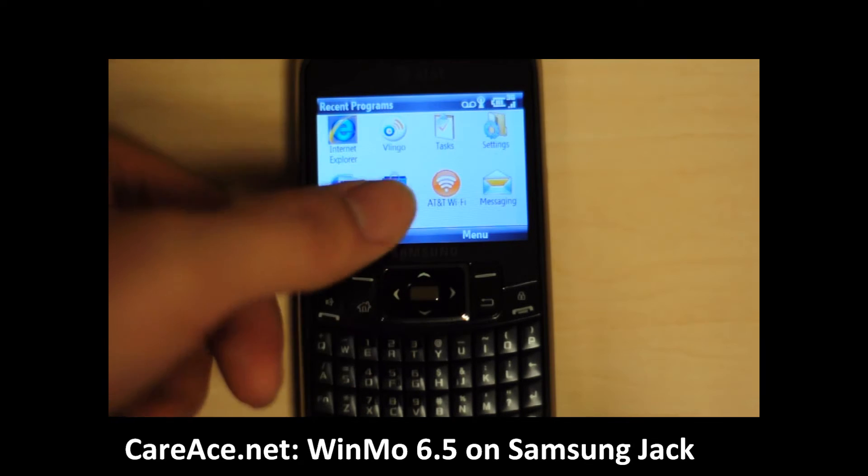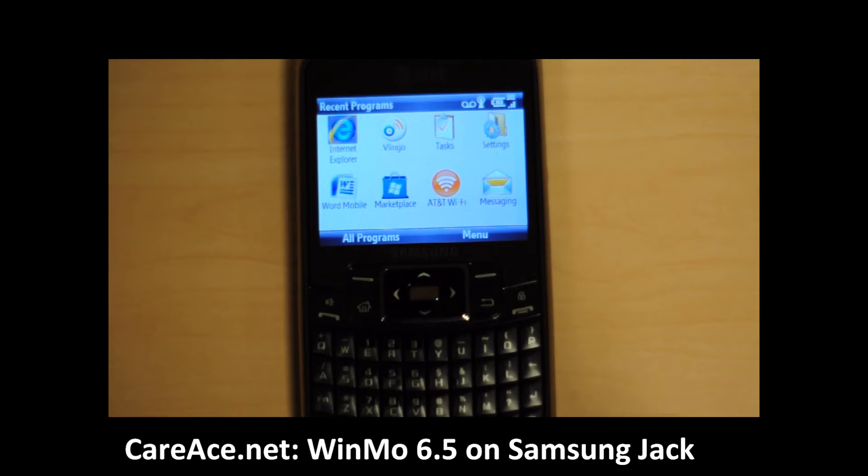Also here you can see the AT&T and Wi-Fi integration, which makes available 20,000 AT&T Wi-Fi hotspots in the U.S. for your access.